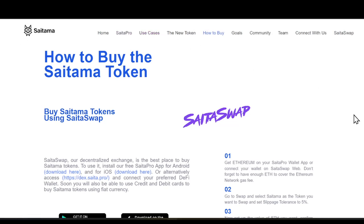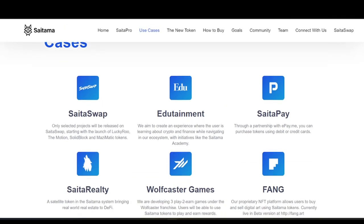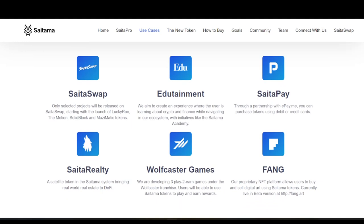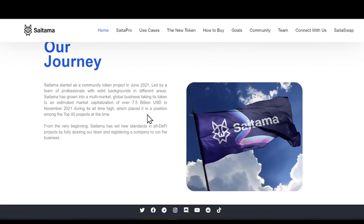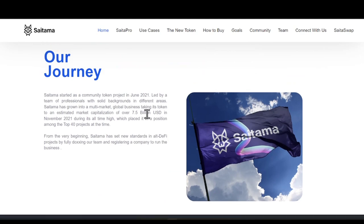There's a massive amount of use cases — SataSwap, SataPay, SataRealty — Satama is going to blow up. We expect massive demand not just for Satama but for the other projects as well. They already have a strong, established community. Remember, last year they hit a 7.5 billion dollar market cap. Now that they have real utility and aren't just a meme coin, they could do it again. Let us know what you think — have a great day and see you in the next video!